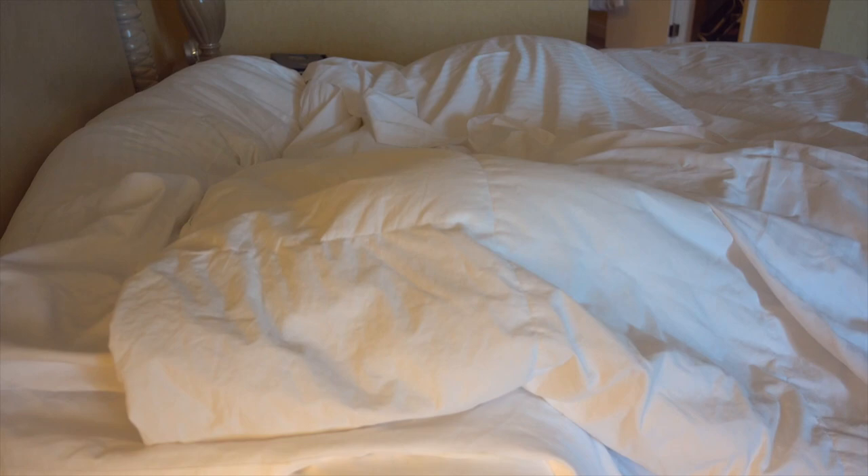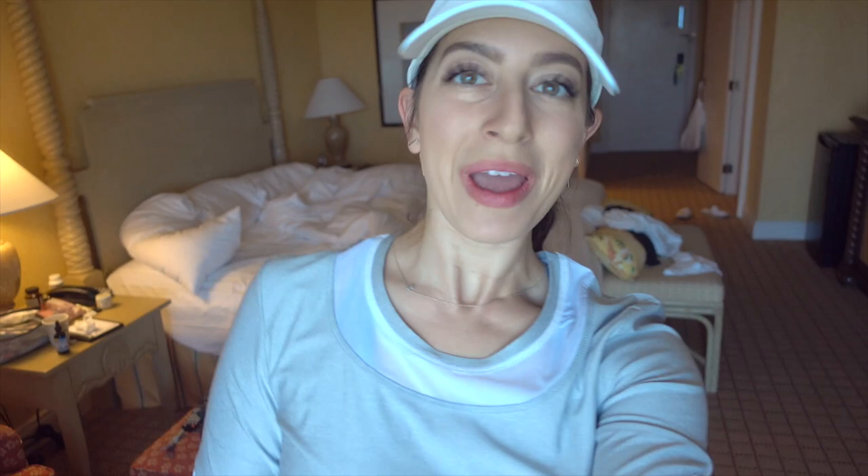Good morning! It is time to get up. I wake up ready and steady, ready to go — especially when you are waking up to this beautiful view.